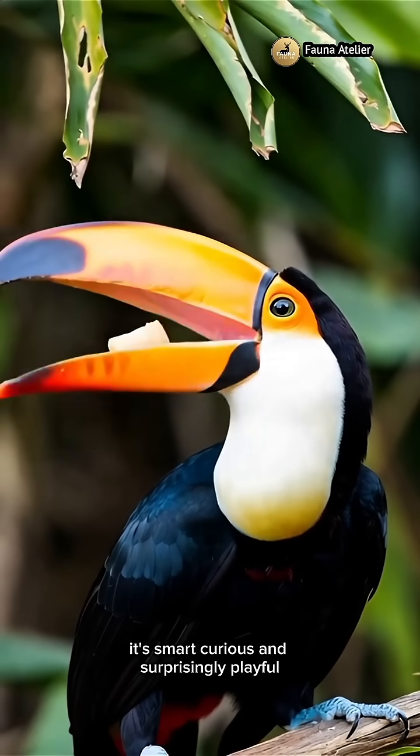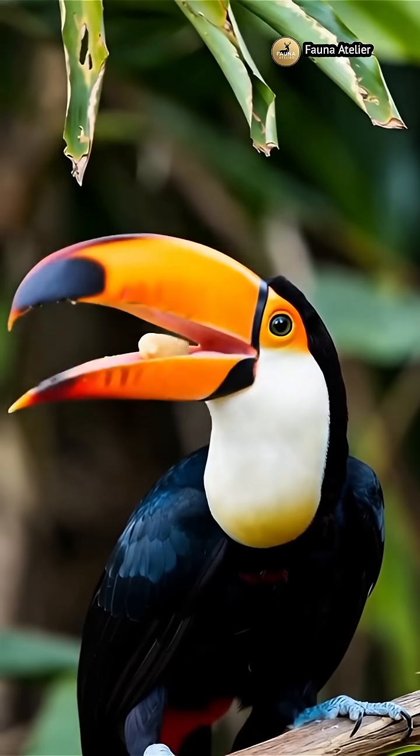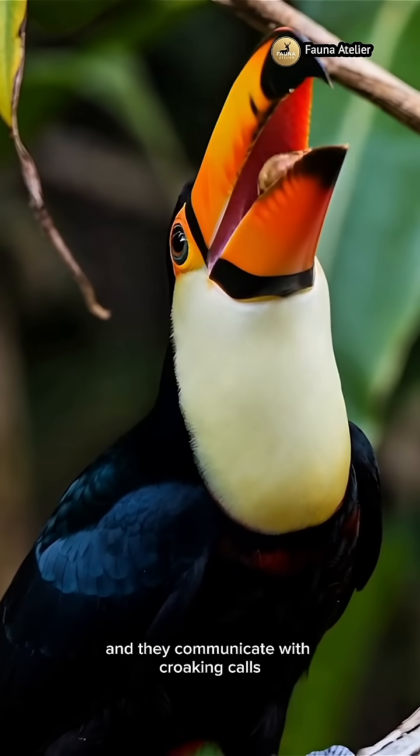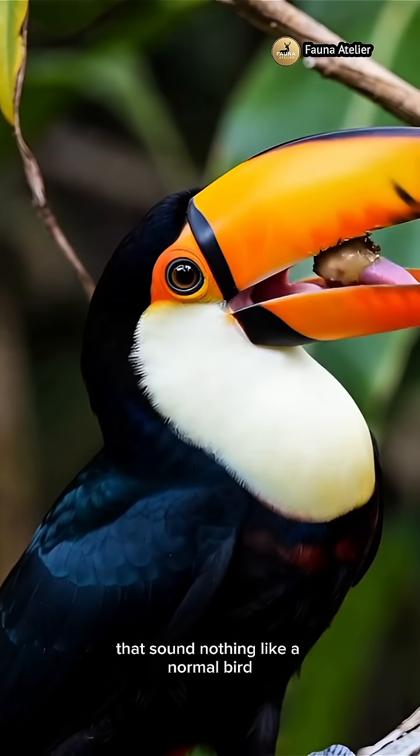This Toucan isn't just beautiful. It's smart, curious, and surprisingly playful. They hop between branches instead of flying long distances, and they communicate with croaking calls that sound nothing like a normal bird.